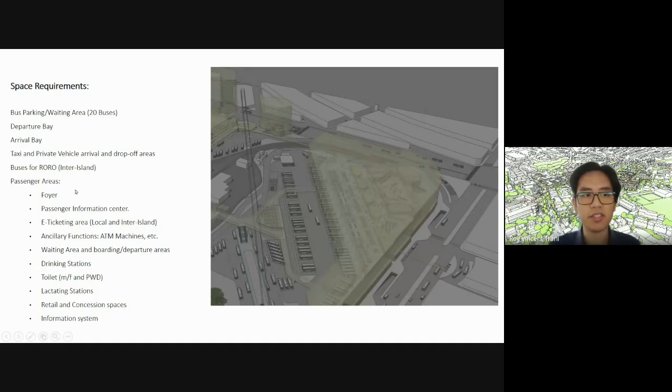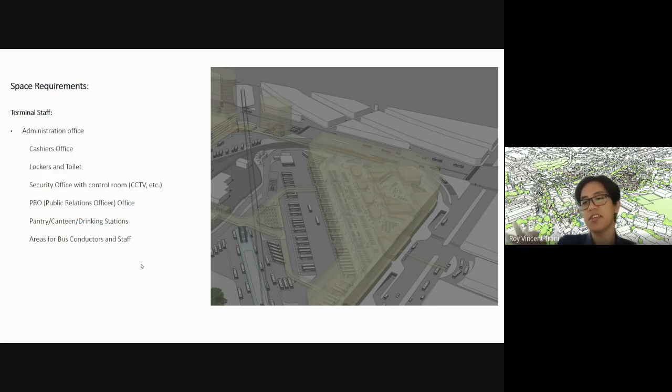The main passenger areas include: the foyer, information center, e-ticketing area (preferably closer to the information center), ancillary functions like ATMs and shops, waiting area and boarding/departure areas, drinking stations, toilets for male, female, and PWD, lactating stations for travelers with babies, retail and concession spaces, and an information system — like maps or signage that tells you where you are and where you want to go.